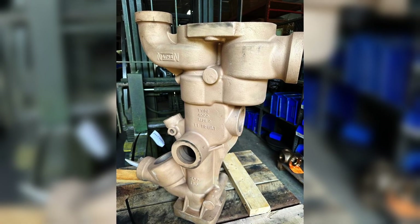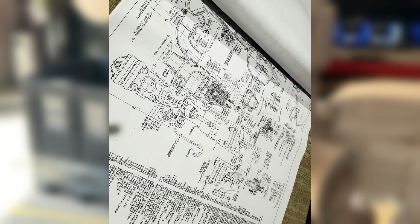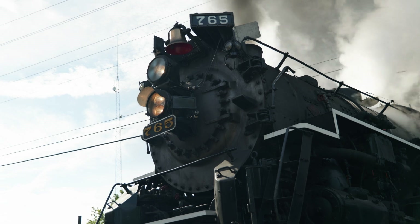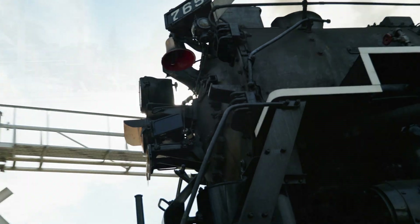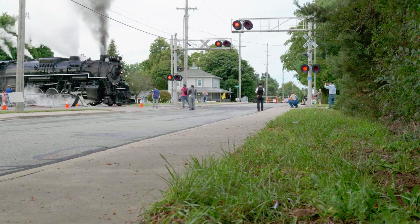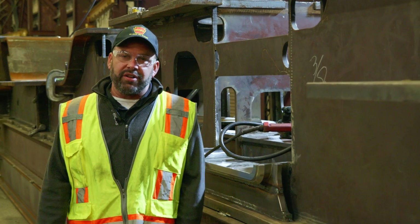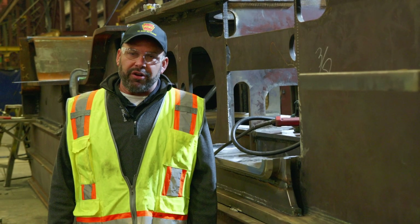You'll see the injectors being cast — we have the bodies cast. The internal and external components are currently being manufactured, and we hope to put them on Nickel Plate Road 765 in the spring to test them out and make sure they'll work. We're actually manufacturing about 10 of them for different operations around the country that have big steam locomotives, so they don't have to rely on 70-year-old injectors. They'll be able to use the brand new ones and keep their old ones as backup.